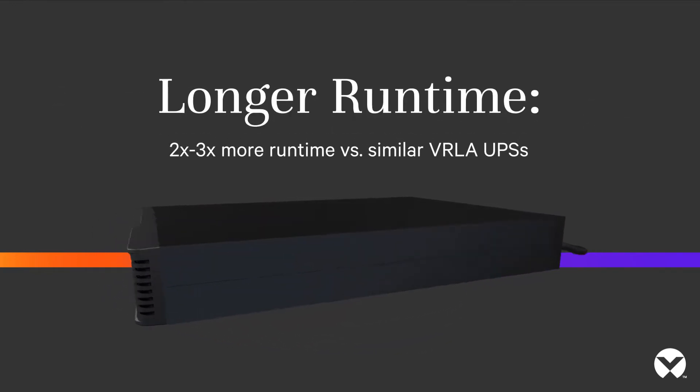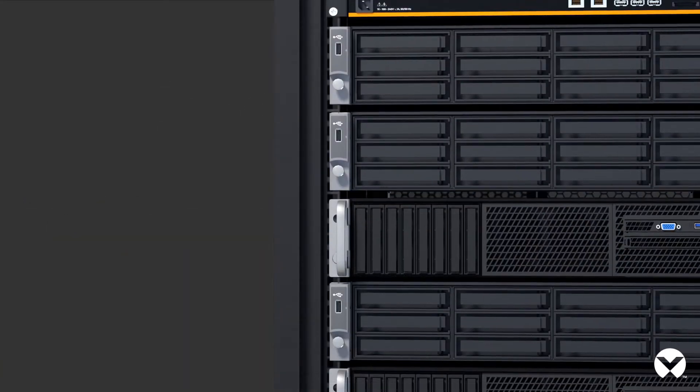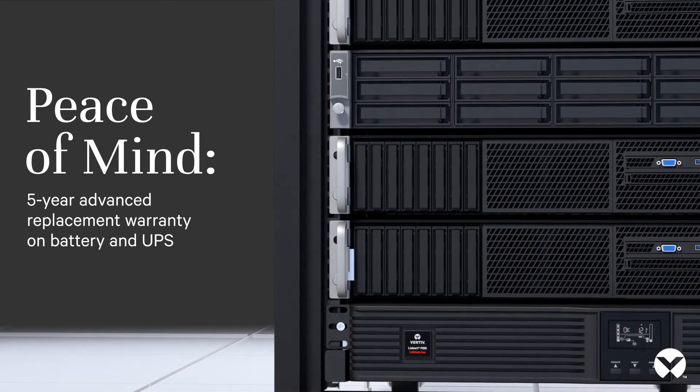Longer run time — two to three times more run time versus similar VRLA UPSs. Peace of mind with a five-year advanced replacement warranty on both the battery and UPS.